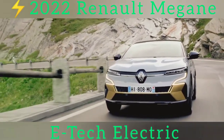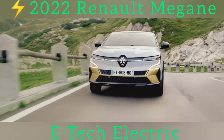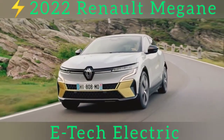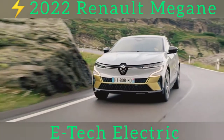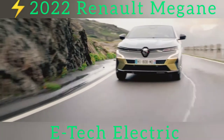The all-new Megane E-Tech electric crossover is another serious budge-up from battery technology as it starts to shove combustion engines out of the mainstream. After all, the Megane is a trusty old member of the family hatchback class, but this new car is purely electric, albeit to be sold alongside the plug-in hybrid Megane for a couple of years.